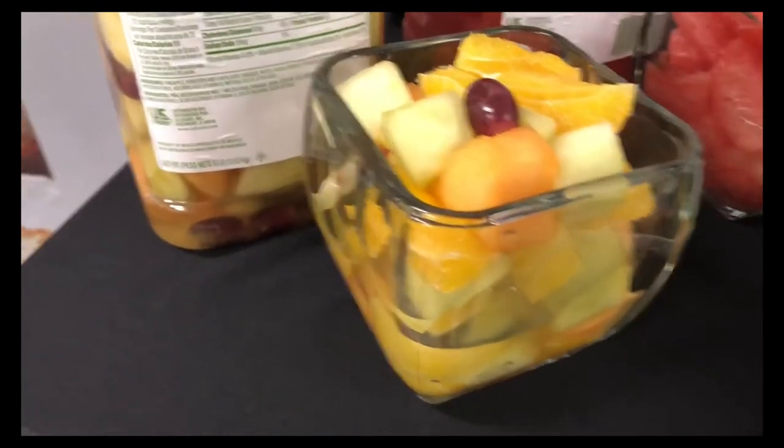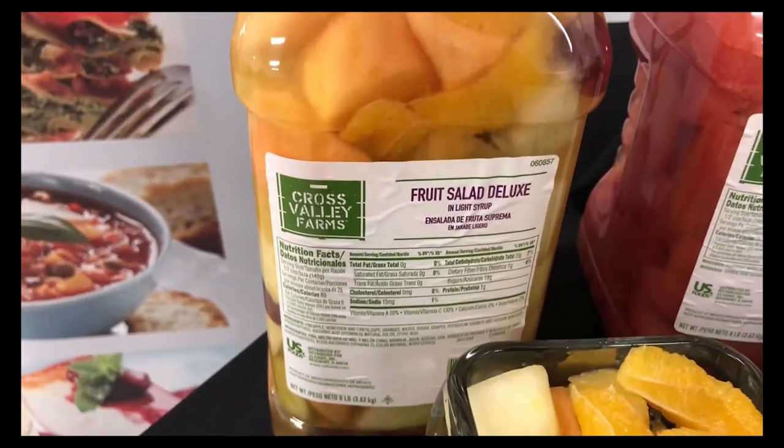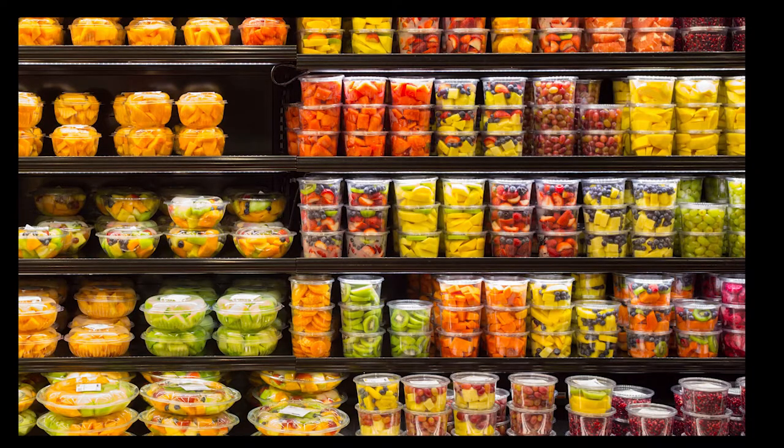The Cross Valley Farms fresh cut fruit is available in the five-way traditional fruit salad in a two eight-pound container, or if you wanted to customize your own, there are many varieties available, such as pineapple, cantaloupe, orange slices, and honeydew chunks.